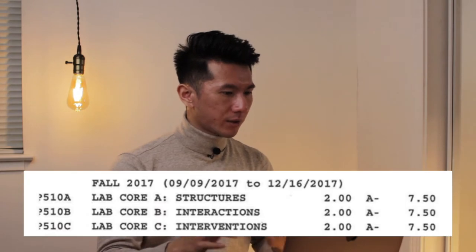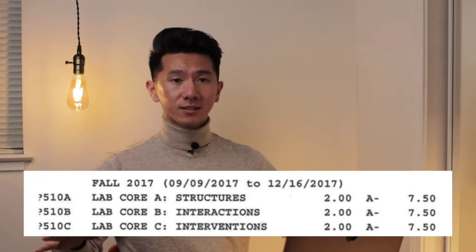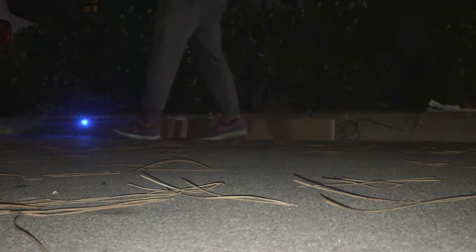LabCorp C is called Intervention — a short project. The intention was to intervene in a community to make the invisible visible, revealing something you don't normally see with human eyes. I ended up doing an LED strip that responds to human gait. I wouldn't say it's my best project. The brief itself is cool, but if you don't really grab the essence of making the invisible visible, it can go wrong quickly — just like my project.